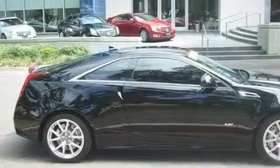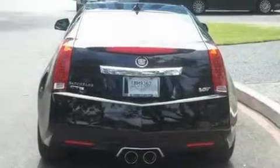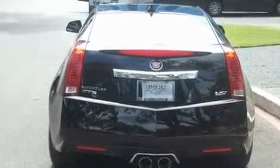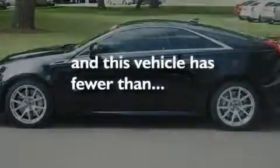Its top features include a sunroof, a power driver's seat, cruise control, a supercharger, a limited-slip differential, 19-inch wheels, an illuminated passenger side vanity mirror, a low-tire pressure indicator, steering wheel mounted controls, and this vehicle has fewer than 9,000 miles on the odometer.